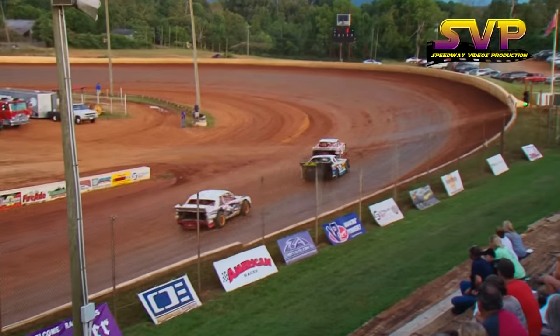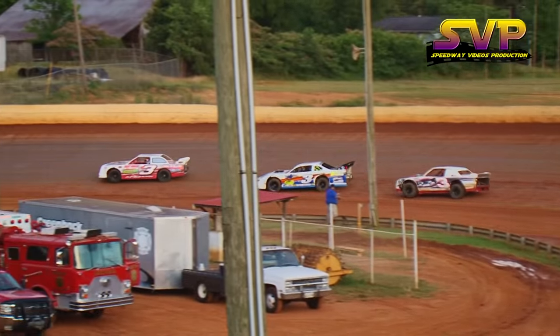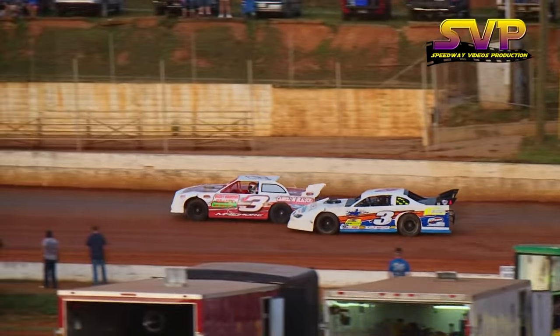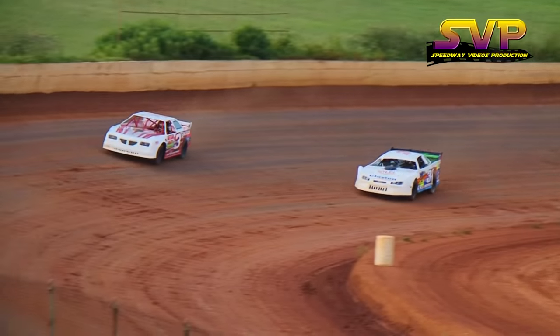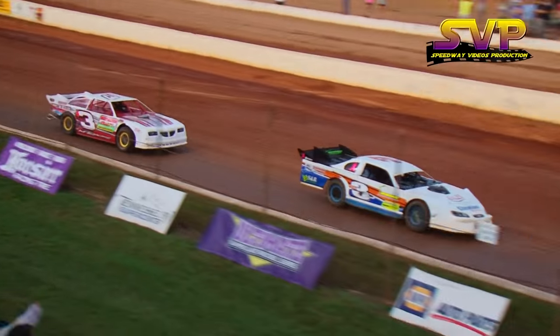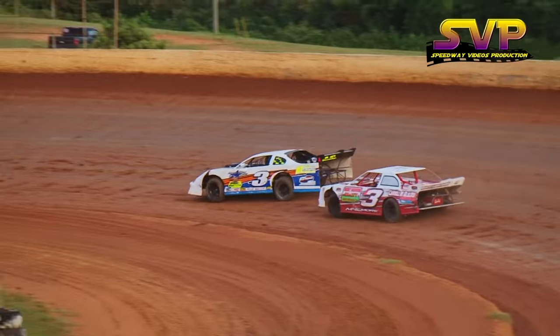And we are back underway. Jeff McLemore the leader, Austin Neely in second. Neely to the inside — power move down the back straightaway, cut off by Jeff McLemore. McLemore slides up the track coming out of four; that's going to give the lead to Austin Neely. He grabs the lead here on lap number two, Jeff McLemore back to second.